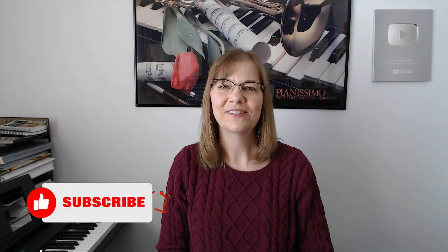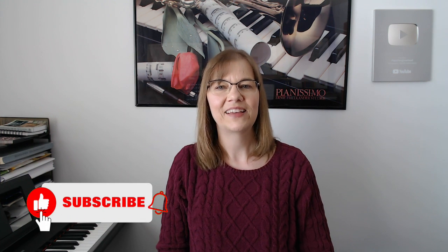As you can see, there are pros and cons to all the different types of pianos. That's it for this episode of Ask a Piano Teacher. If you have a question for a piano teacher, leave it in the comments below. Be sure to subscribe and keep on playing!